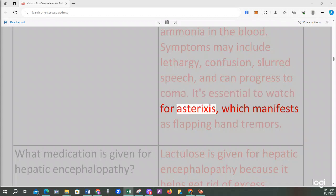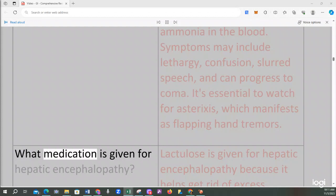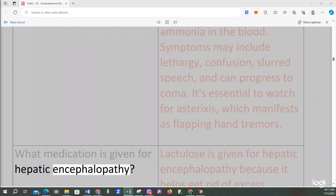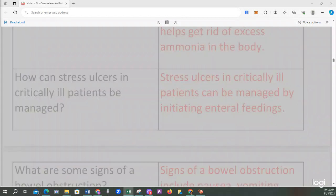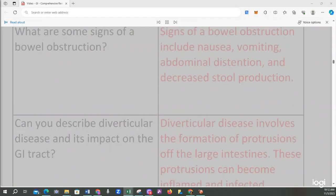It's essential to watch for asterixis, which manifests as flapping hand tremors. Lactulose is given for hepatic encephalopathy because it helps get rid of excess ammonia in the body. Stress ulcers in critically ill patients can be managed by initiating enteral feedings. Signs of a bowel obstruction include nausea, vomiting, abdominal distension, and decreased stool production.